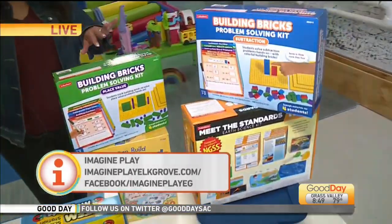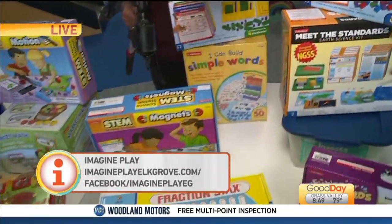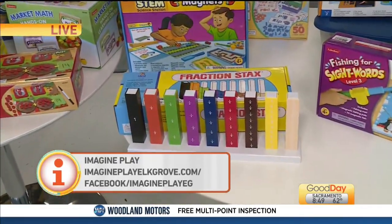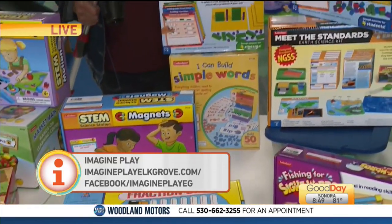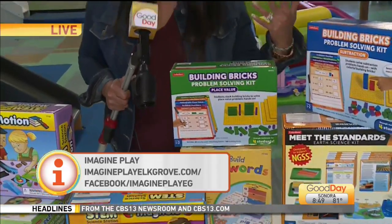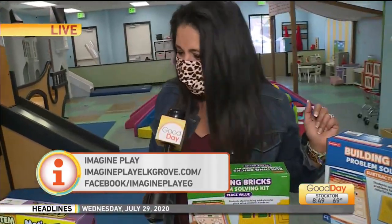As you get to this table, you'll notice for the higher grades there — you've got Fraction Stacks there, building bricks, and of course STEM. We see a lot of that science stuff. Some building bricks right over here. These are so great, and a lot of them brand new, and would be such an added activity to make it fun while they're learning at home. I think for all of us it would be very helpful.